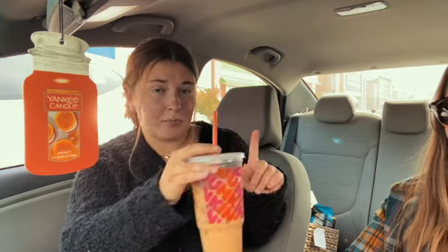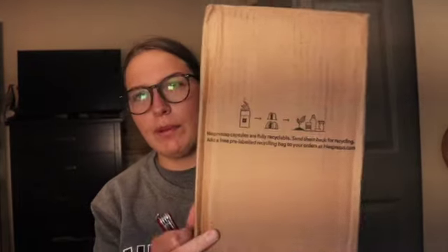Large vanilla iced latte with oat milk. If you're still drinking almond milk, get on the oat milk grind. Now we're going into Five Below because Haley wants a decorative blanket, and then we'll probably go to Target.